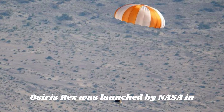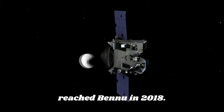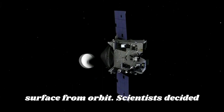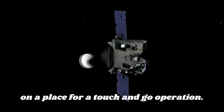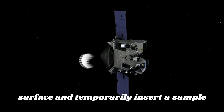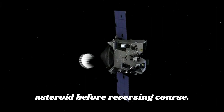OSIRIS-REx was launched by NASA in September 2016 on an Atlas V, and it reached Bennu in 2018. Following an examination of the asteroid's surface from orbit, scientists decided on a place for a touch-and-go operation, in which the spacecraft would drop to the surface and temporarily insert a sample device to gather material from the asteroid before reversing course.